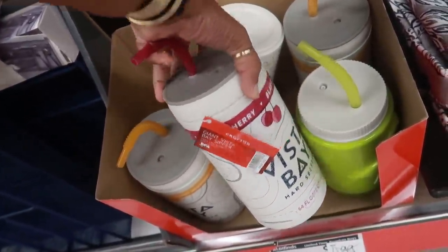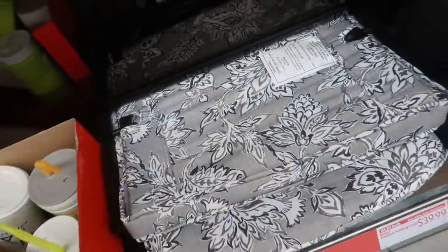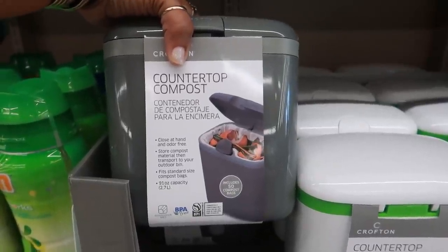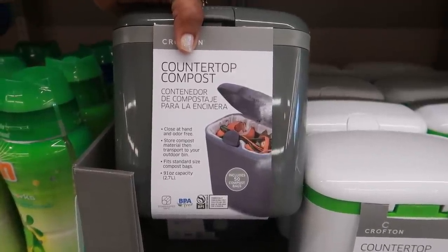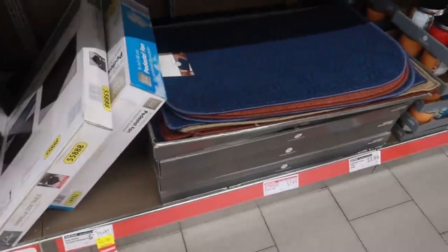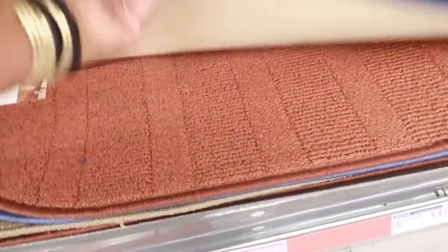The padded folding chair is $40. Countertop compost bins are $8.99 — clothes at hand and odor-free, they store fit standard size compost bags, 91-ounce capacity. They also have these rugs right here for $7.99, in a few different colors.